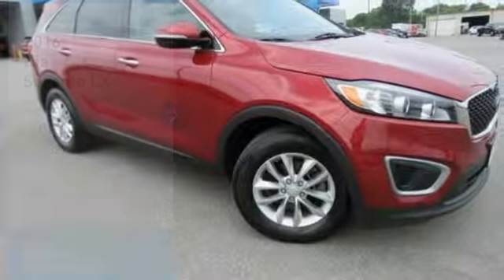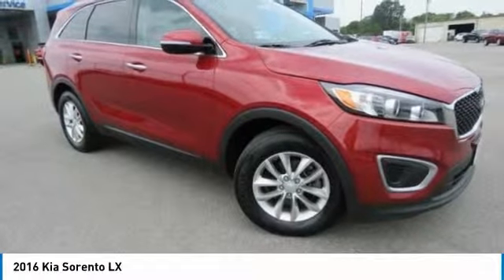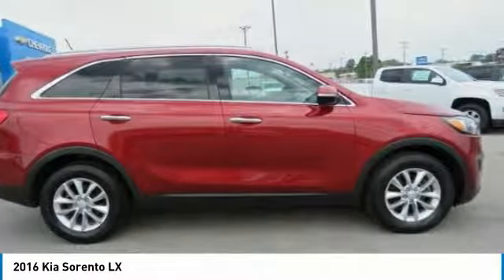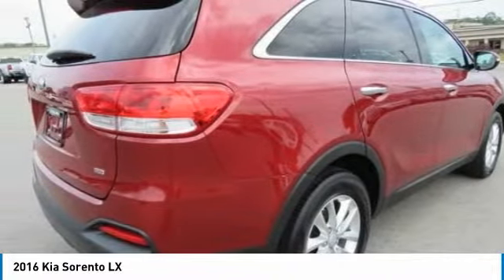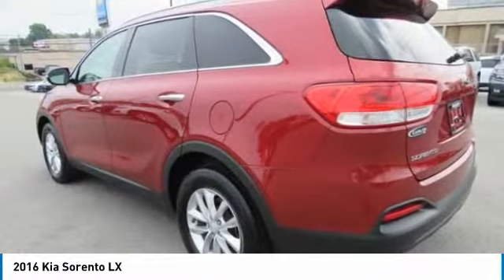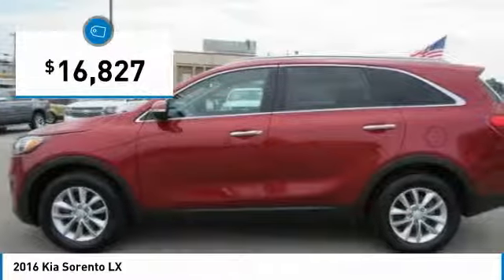Come test drive the 2016 Sorento. The Kia Sorento is a comfortable riding, powerful, compact SUV loaded with impressive standard features. Take one look at its stylish, sleek design and you'll want to cross over to a Sorento — and it is priced below $20,000.